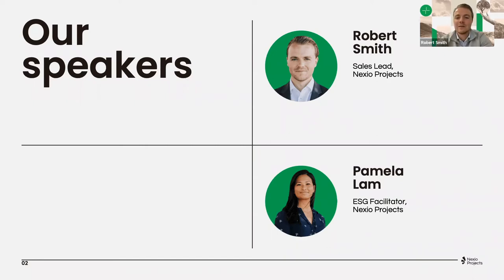My name is Robert Smith — for some, a familiar face, since I'm hosting both of our EcoVadis webinars. I am the sales lead at Nexio Projects, so in most cases the first point of contact with potential partners to discuss their sustainability case and how we as Nexio can support them. My focus is mostly on Europe and the United States, and I've been with Nexio a little over two years now.